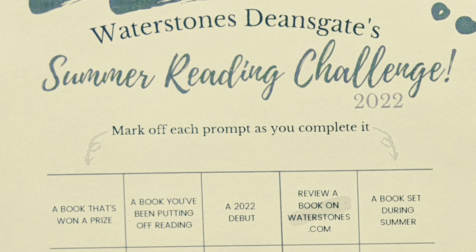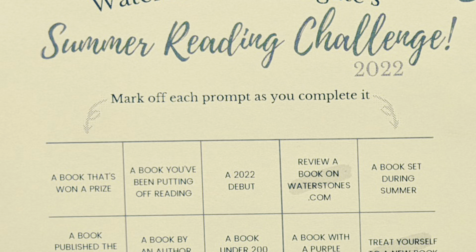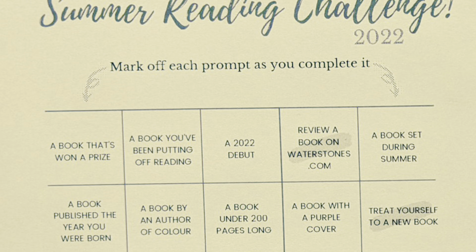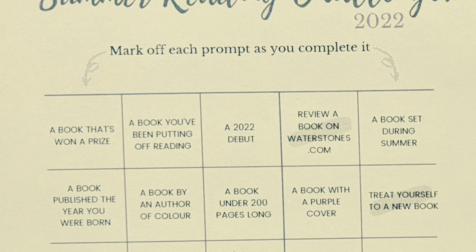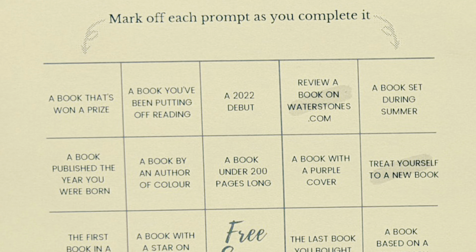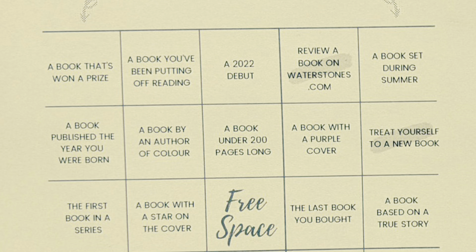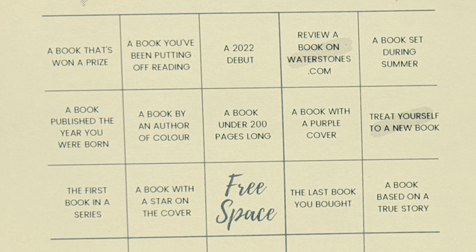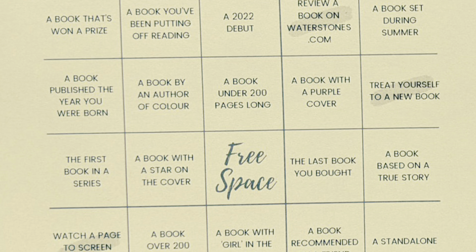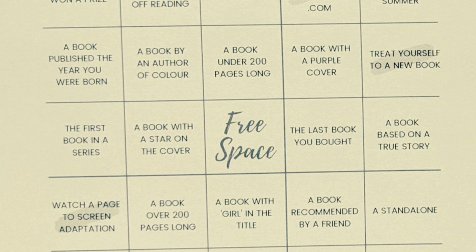There is the bingo card, as you can see on the screen now — I'm very sophisticated and clever with my technology. The challenges include: a book that's won a prize, a book you've been putting off reading, a 2022 debut, a book set during the summer, a book based on a true story, a book with a purple cover, and so on. There are also some lighter ones not strictly reading-related: watch a page-to-screen adaptation, read a book outside, review a book on waterstones.com, and treat yourself to a new book.